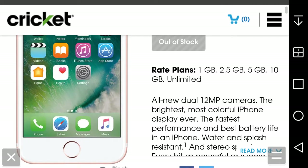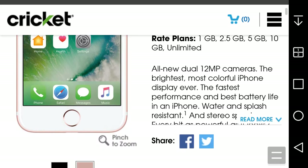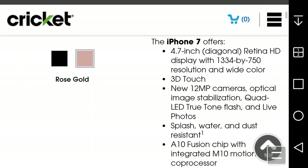It says: dual 12 megapixel cameras, the brightest and most colorful display ever, the fastest performance and best battery life ever in an iPhone, water and splash resistant, and every bit as powerful as it looks. This is the iPhone 7. Here are some specs on the iPhone 7.